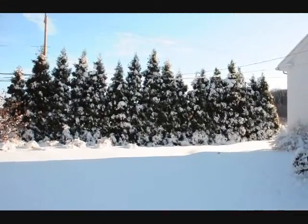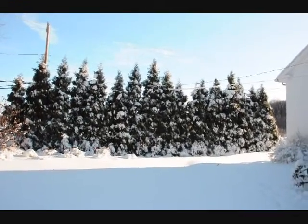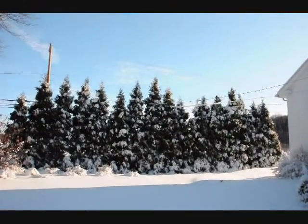These are elegantissima arborvitaes under one of the heaviest snow loads that we've ever had in Bucks County. And as you can see, they're mostly a single-leadered tree, and they stand up very well against snow.